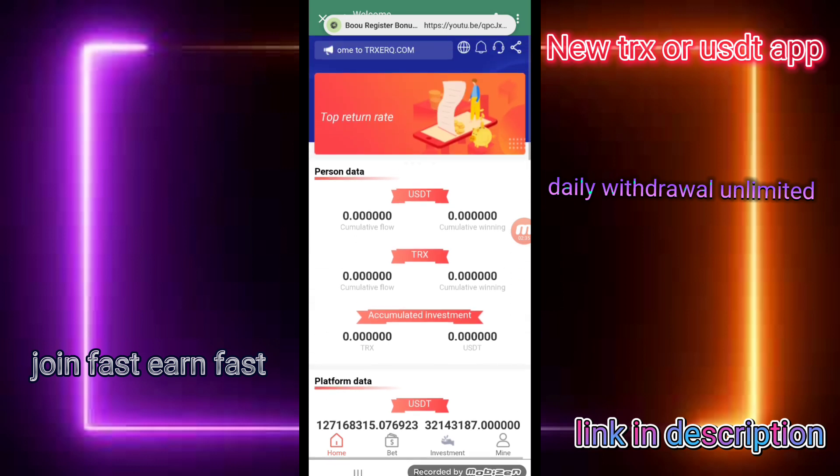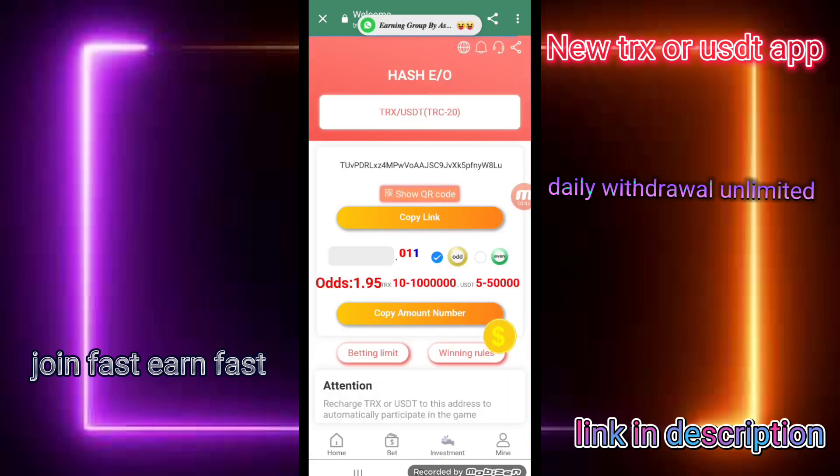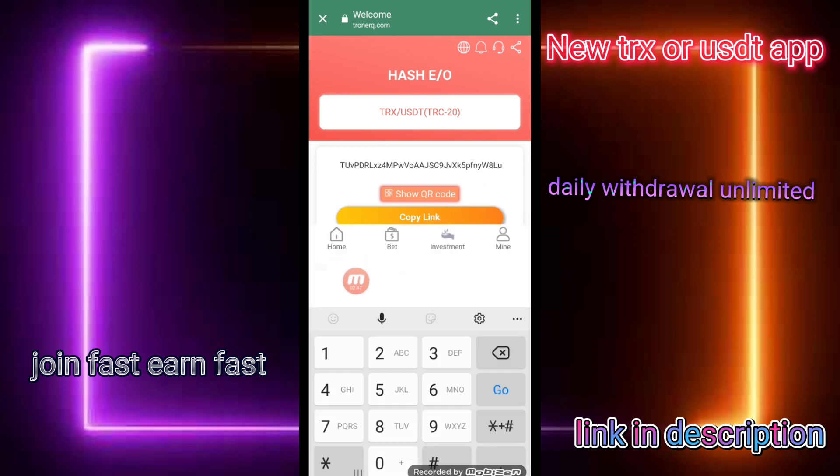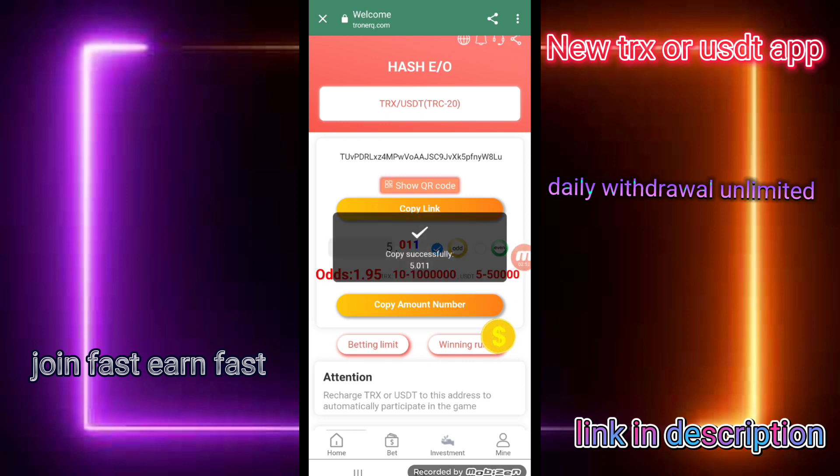You can click on the bid button and check this. There is a head button. Please first enter the amount — five TRX — and you can check and copy the amount number.